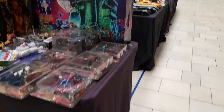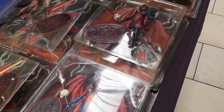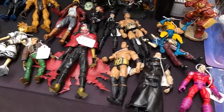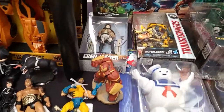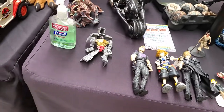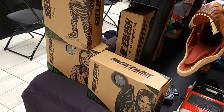We got Castle Grayskull — wow, some evil looking dudes right there. We got some loose figures, we got Eren Jaeger, we got Cloud, some Xenomorph, a big dinosaur right there — Philly Eyelash.